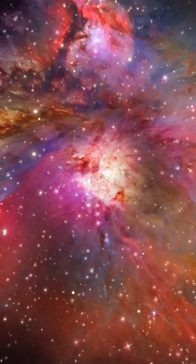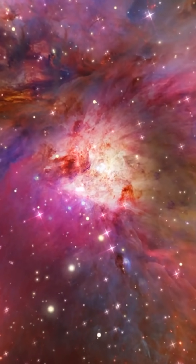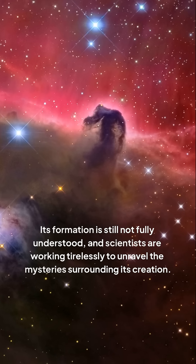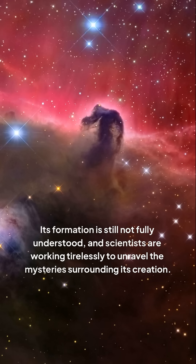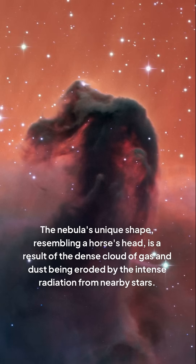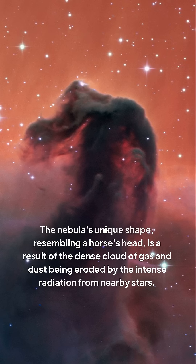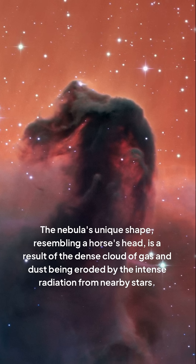The Horsehead Nebula is a complex structure comprising a vast cloud of gas and dust that gives birth to new stars. Its formation is still not fully understood, and scientists are working tirelessly to unravel the mysteries surrounding its creation. The nebula's unique shape, resembling a horse's head, is a result of the dense cloud of gas and dust being eroded by the intense radiation from nearby stars.